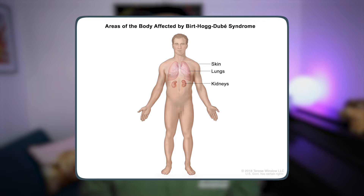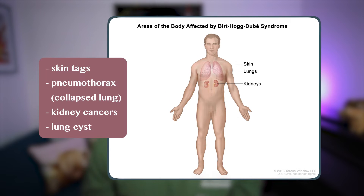People with certain genetic conditions are also more likely to get them, such as in Birt-Hogg-Dubé syndrome, which is a very rare condition where you get an increased risk of skin tags, collapsed lung, kidney cancer, and lung cysts. But don't worry, it's very, very rare.